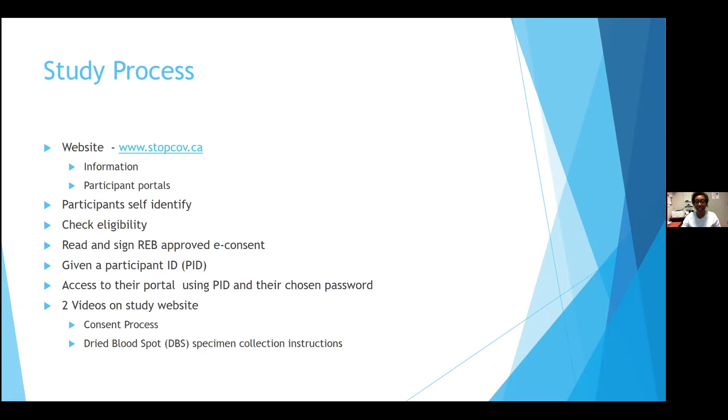There were two videos on the website that explained the consent process, because we recognized that many of our participants had probably never participated in a research study before. Participants asked why the consent had to be so long and why we need all this detail — the consent process explains that to them. There was another video showing how to collect the dry blood spot specimen. I need to do a shout out to our PI, Dr. Wamsley, who literally did it herself and had it videoed — that was the demonstration they saw.